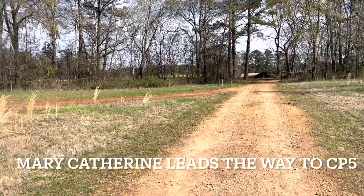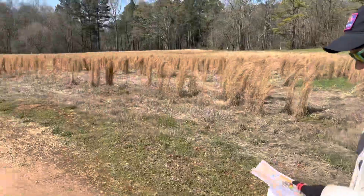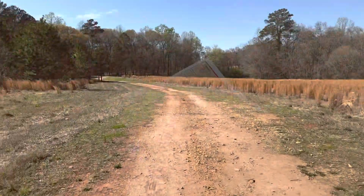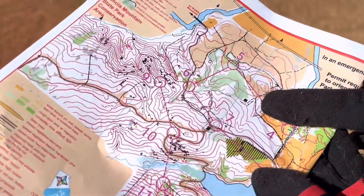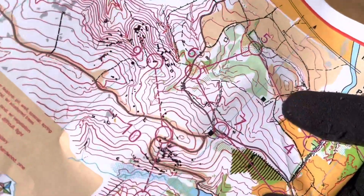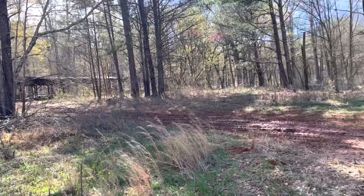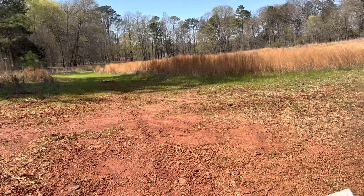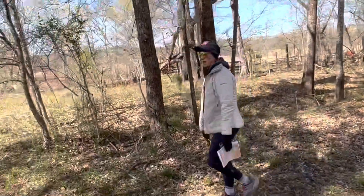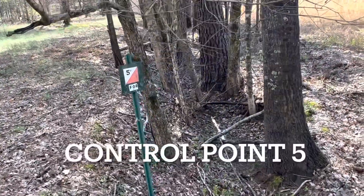There's that little trail road intersection, and Mary Catherine is navigating for us now, still en route to control point five. Here's where we're at on the map where Mary Catherine is pointing — you can see the intersection. Here is the intersection, and you can also see this little building that's here, off in the woods right over there. So we are still in the right direction to control point five. We're in the general area of control point five — there's a fenced-in area, and there it is. Control point five!